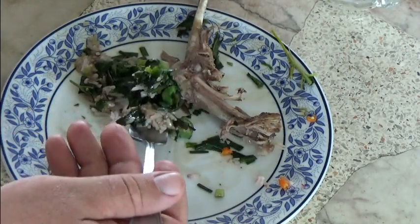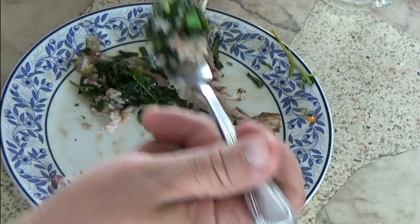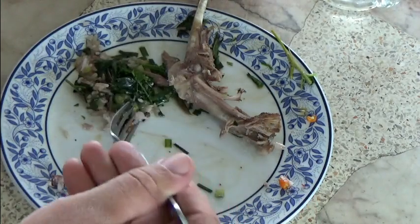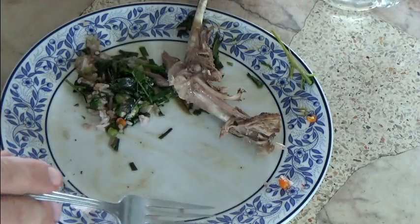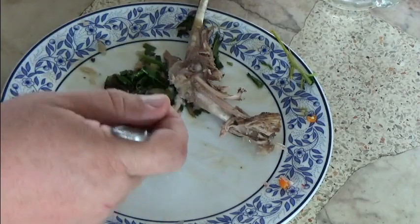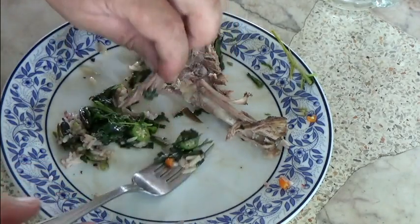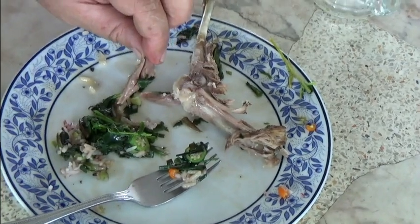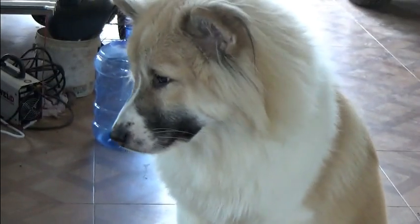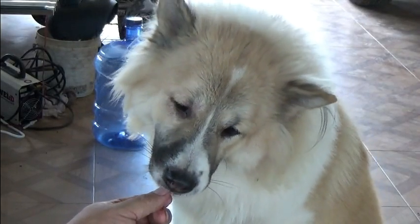That's frickin' delicious. I'm always wondering where it is — where's my lunch? Can't feed you on camera, dude, everybody gets mad. Don't tell anyone, it's a secret.